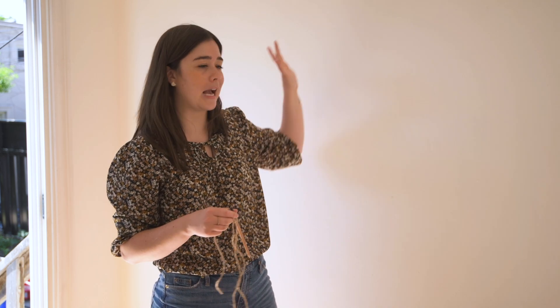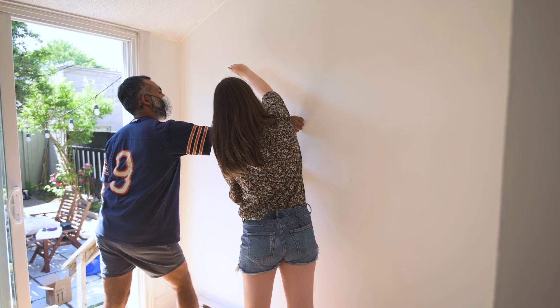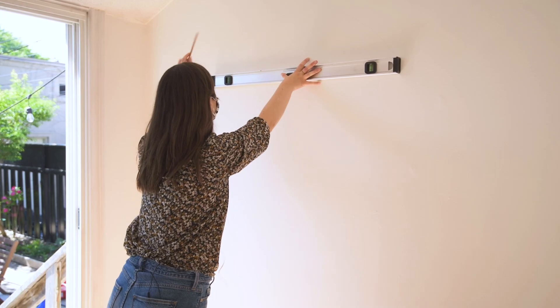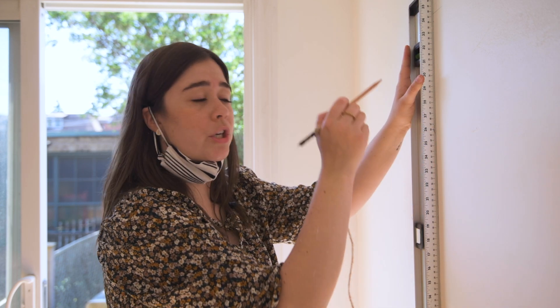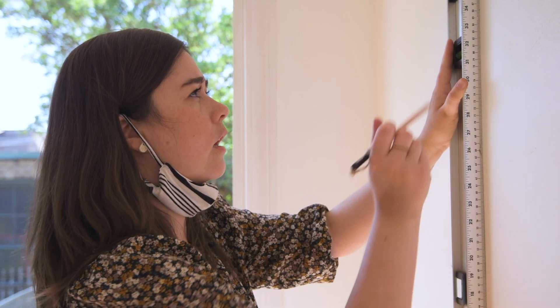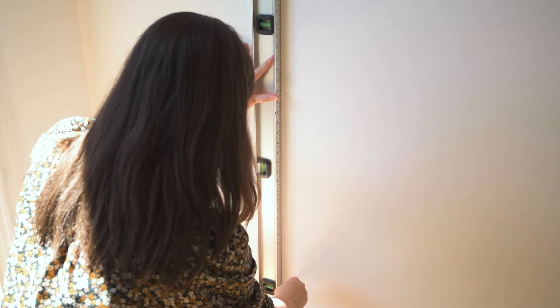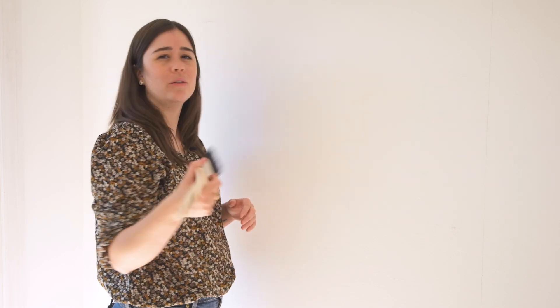Now it's time to do that really cool color blocked shape on this wall. This is going to be the accent wall — I'm hanging a piece of art on this side, so I want the shape to kind of curve around it. I'm using string and a pencil; Chico's going to hold the string while I do the curve, and then we're going to use a level to do two straight lines. The two lines I just drew are where our vertical lines are going to start, so you just want to make sure you have a long level, line it up, and draw your straight line.